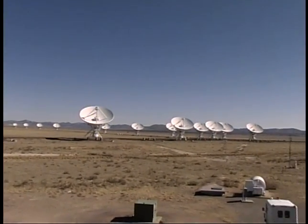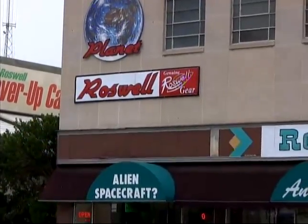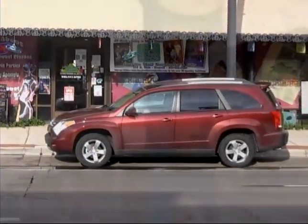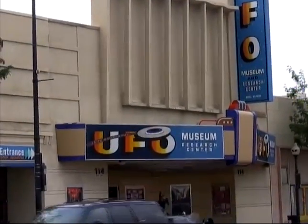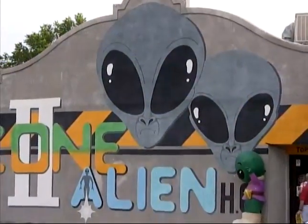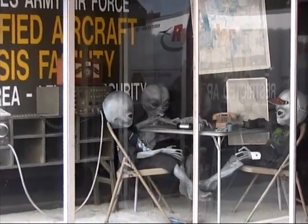With our thoughts turning to worlds beyond this one, we had to continue further eastward to make a stop at Roswell, New Mexico. The city embraces its fame as the site of what many believe was a UFO crash in 1947. It's the home of the International UFO Museum and Research Center and many businesses with space alien themes. There's even an annual UFO festival that takes over the town.